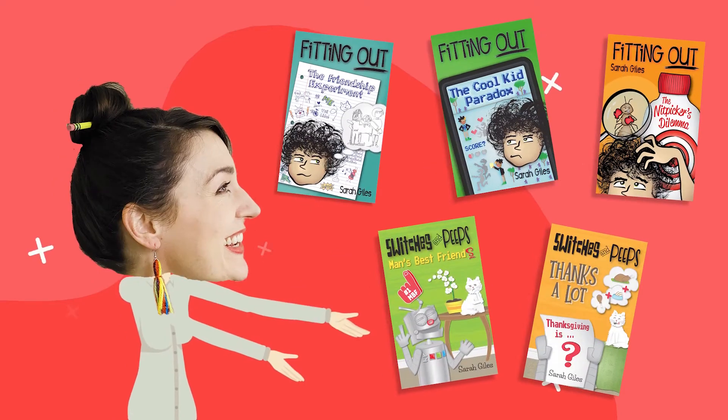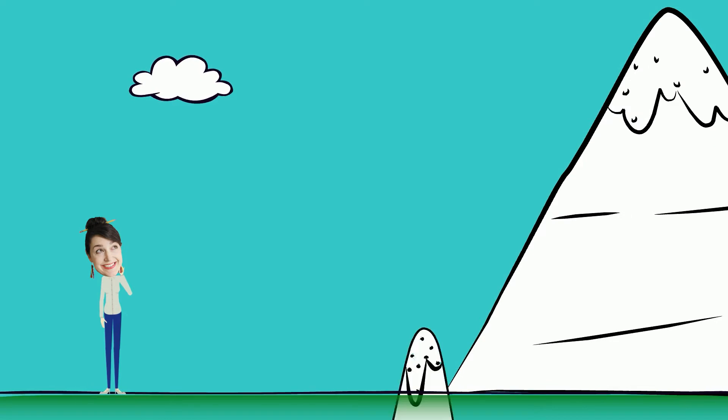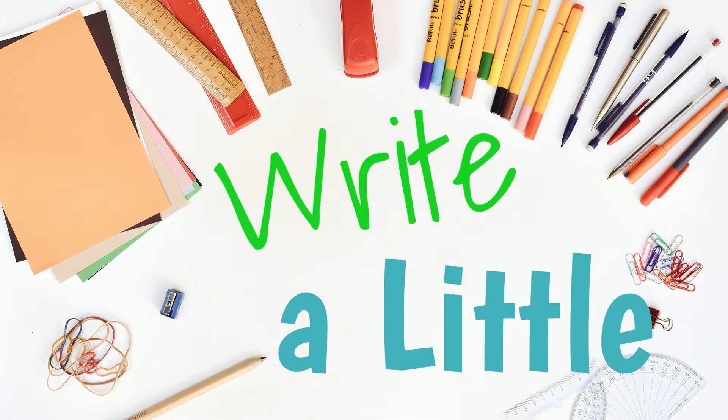Hi, I'm Sarah, and I wrote these books. Writing a book is a big job, and what's a great way to tackle a big job? One small piece at a time. So today we're going to practice just one small piece and write a little.